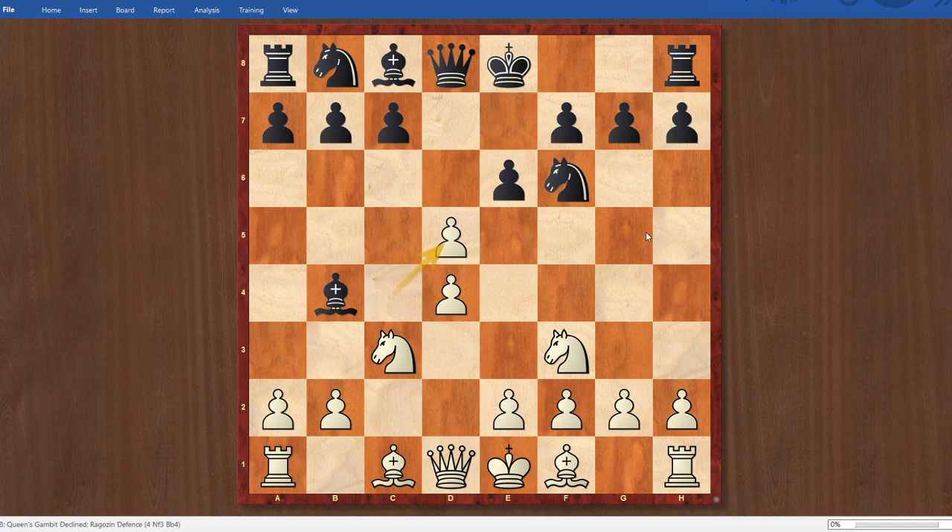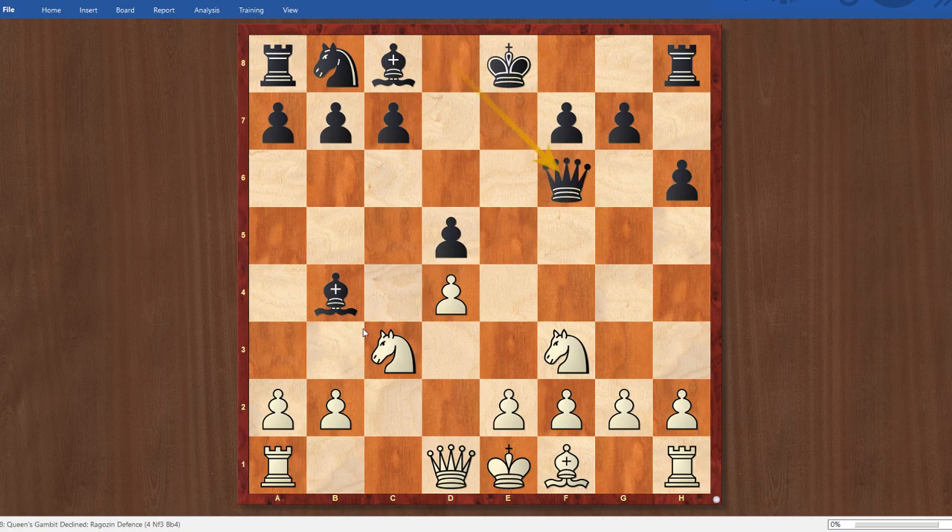I went for c takes d5, resolving the tension, e takes d5, and the most common move here is bishop g5, pinning the knight. I went for bishop g5 in this position, but then decided to go for a different plan, which entailed after h6, bishop takes f6, which is a little bit controversial. You're giving up your bishop pair, but thinking that maybe you'll misplace some of black's pieces because the pawn on d5 might be hanging. So after queen takes f6, which is the logical move because I can't take the pawn because my knight is pinned, I play queen a4 check.